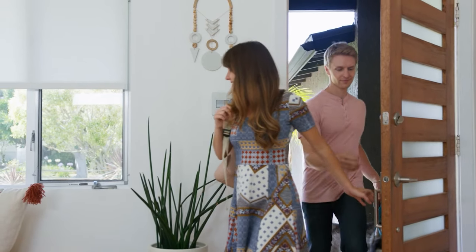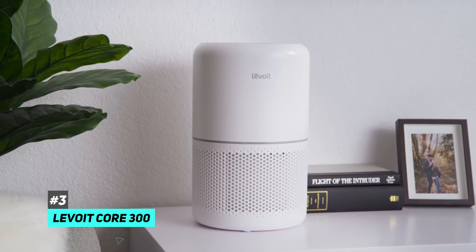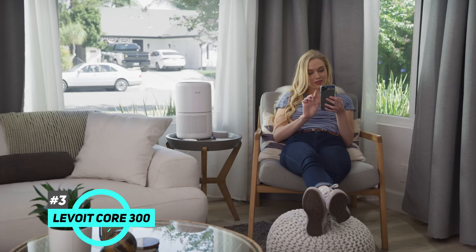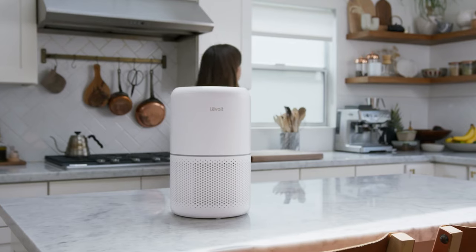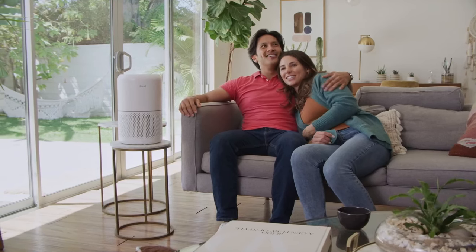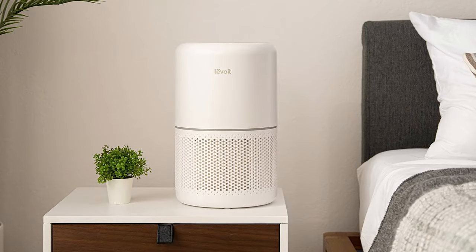Last but not least is our pick for the best budget air purifier for small spaces, and that's going to be the Levoit Core 300. Not everyone can afford to spend a significant amount of money on an air purifier, and that's perfectly understandable. But just because you're on a budget doesn't mean you have to skimp on quality. For less than $100, you get a very capable air purifier that can quickly clean the air in a small space of up to 200 square feet.